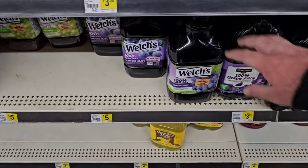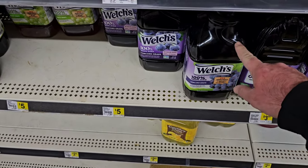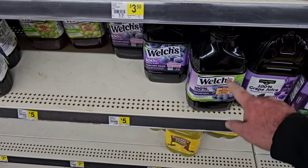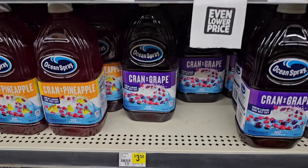Now they have the Welch's Concord grape juice, 100% grape juice, still $5 — something I would probably take a photo of just to make sure they give it to you for this price, because it's been going up everywhere. They have the Ocean Spray here still for $3.50. We've been seeing this go up everywhere too.